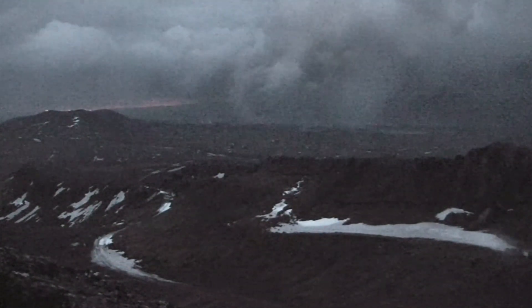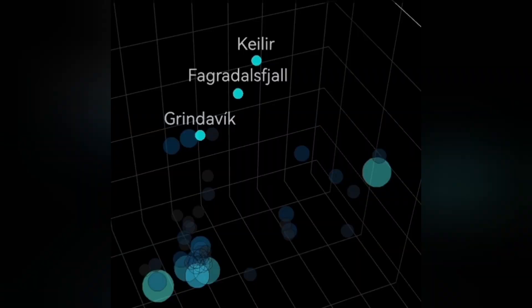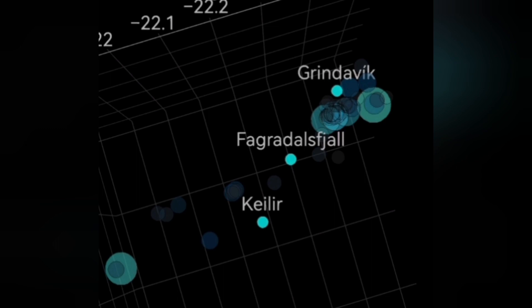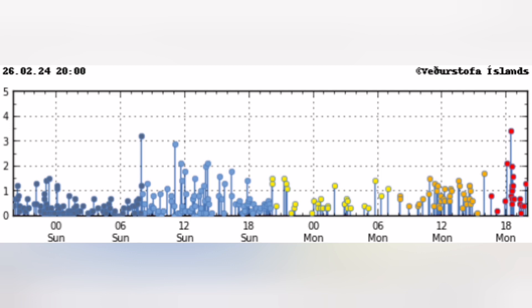This is a fissure — a crack in the ground — where eruption happened before, twice actually. Looking at the data from the depth of the seismic activity and earthquakes, you can see there is some near-surface activity near the fissure in the Grindavík area, the Svartsengi-Grindavík area. More interestingly, we also have in the Krísuvík area some earthquakes at the depth of four to five kilometers. This is also a cluster of earthquakes happening in the Reykjanes Peninsula.